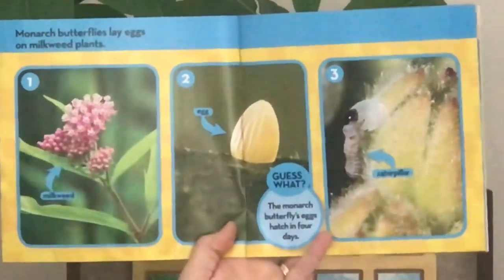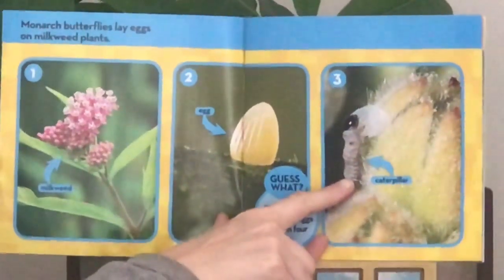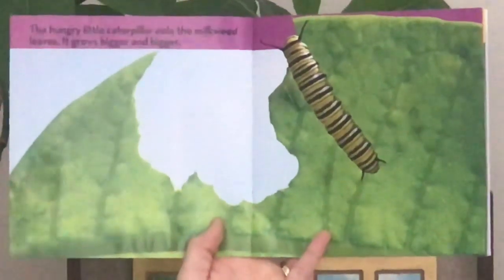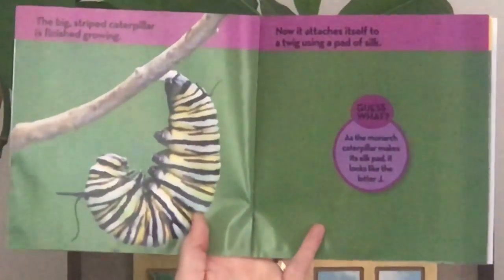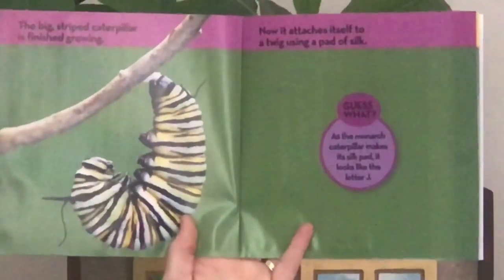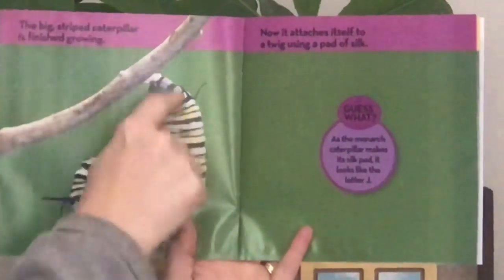Wow! For human babies, it takes nine months. So that's a long time — four days is not very long. Number three: there's the caterpillar. The hungry little caterpillar eats the milkweed leaves. It grows bigger and bigger. The big striped caterpillar is finished growing. Now it attaches itself to a twig using a pad of silk. As the monarch caterpillar makes its silk pad, it looks like the letter J.